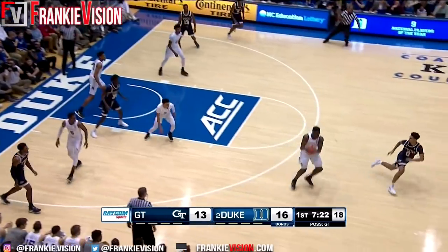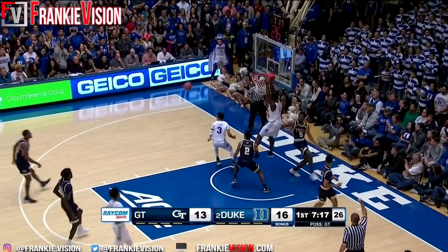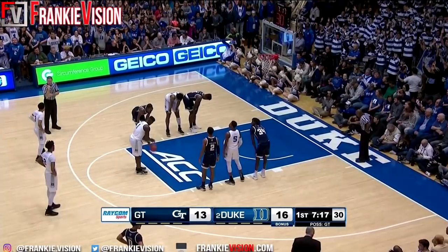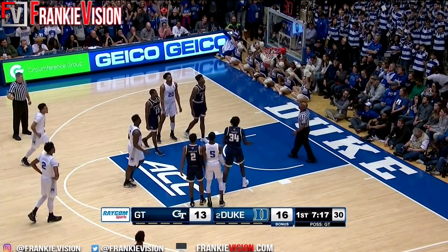Shambari Phillips threw it away to Williamson. Got Jones with him, behind the back, went for the dunk and draws the foul. Behind the back — the package that I've got, I brought with me from Spartanburg. Free throw good.